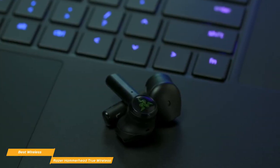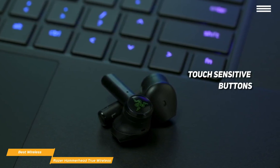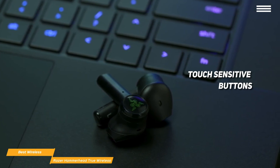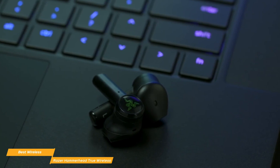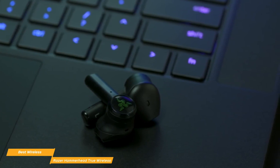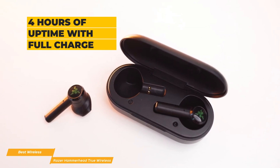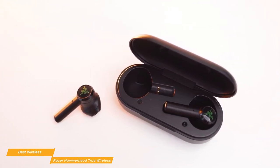These in-ear headphones have an earbud and stem design that will look very familiar to Apple AirPod fans. The back of each earpiece has a glossy black panel with a green Razer logo and acts as touch-sensitive buttons. Tap and hold the panel for half a second to play or pause media or answer or end calls. Press and hold for two seconds to summon your phone's voice assistant. Double-tap to skip forward a track and triple-tap to replay a track. Triple-tapping and then holding the panel activates gaming mode, which reduces audio latency. The included charging case is a simple black pill-shaped case with an indicator LED on the front and a lanyard hold for the included wrist strap on the left.